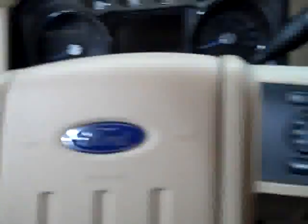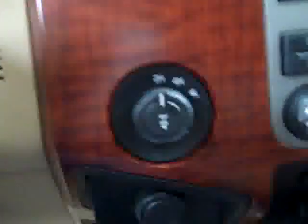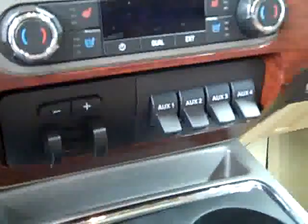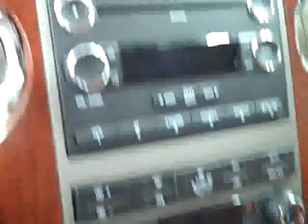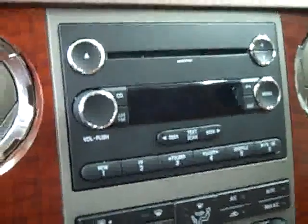Up front, you have adjustable pedals, a multifunction steering wheel, turn dial four-wheel drive, and a factory brake controller. Dual heated and air-conditioned seats with dual climate control. CD player and radio — fires right up. Headliner's in great shape all the way back. There are side curtain airbags and a real nice sunroof in here too.